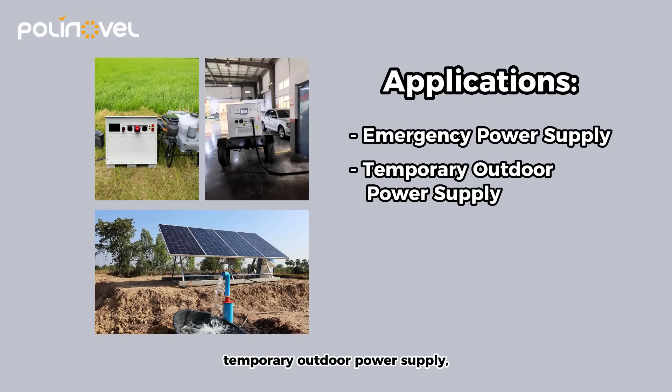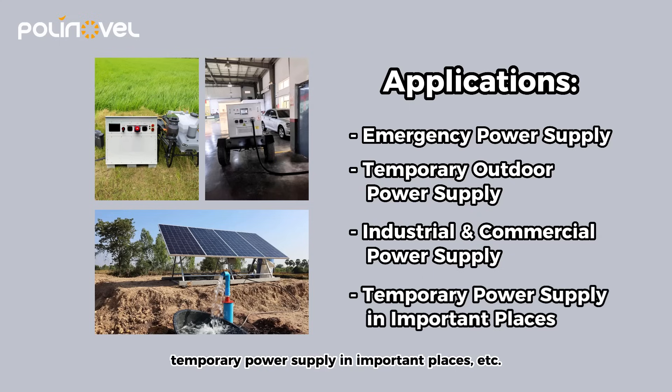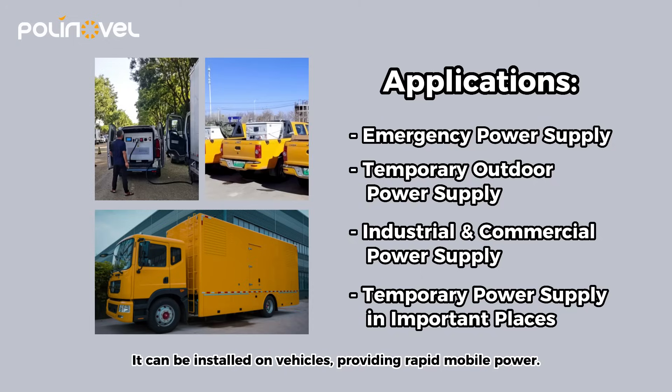It is used for emergency power supply, temporary outdoor power supply, power supply for industrial and commercial users, and temporary power supply in important places. It can be installed on vehicles, providing rapid mobile power.